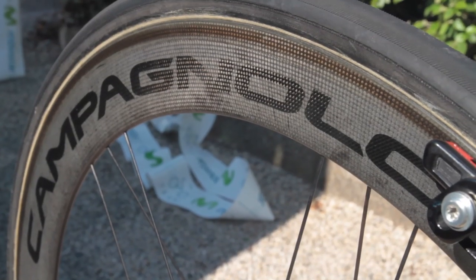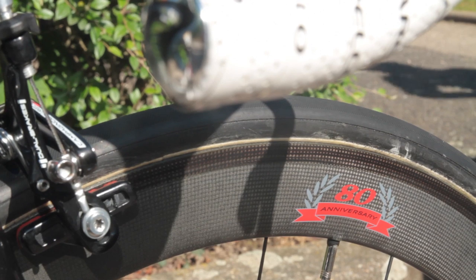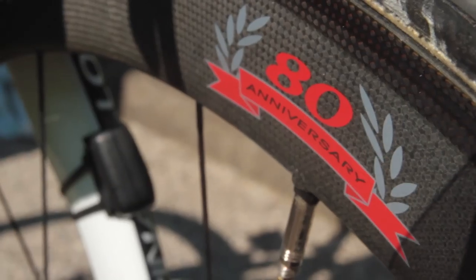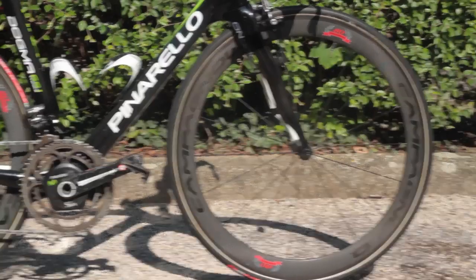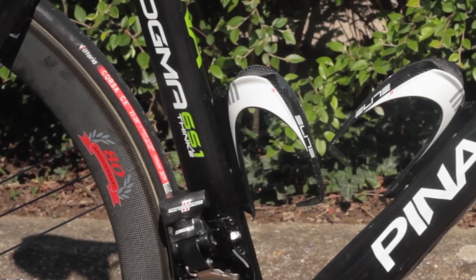Campagnolo also provide the wheels, in this case the limited edition 80th anniversary branded Bora Ultra 2s. Like many of the Spanish riders, Valverde has shirked the current trend for wider tyres, and has stuck with tried and tested 23C wide Vittoria Corsa CXs.